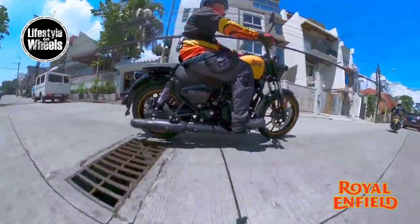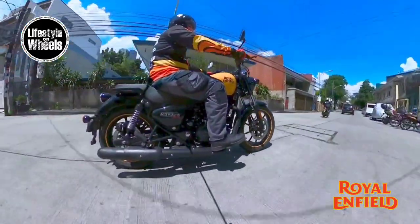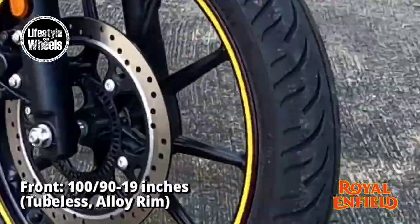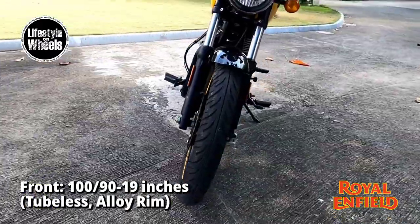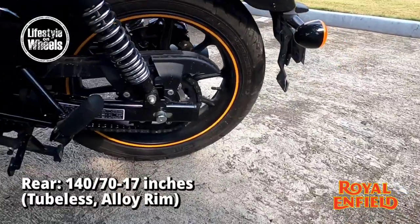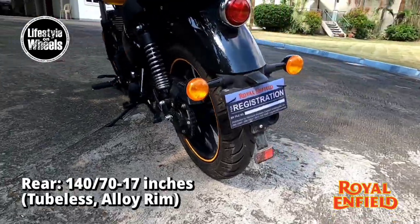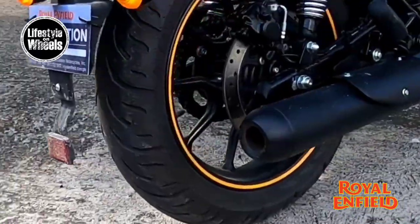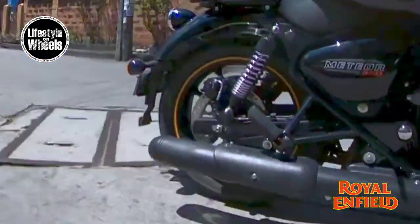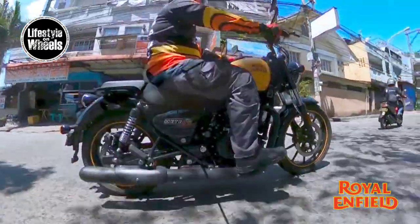The feeling of safety is evident on acceleration and cornering. The tires play a major role on this bike: the front tire is 100/90-19 inches tubeless — it grips well and those cornering instances give you a secure feeling of safe exit. The rear tire is 140/70-17 inches, also tubeless. Both tires have alloy rims — slick and dependable, making every turn exhilarating. The brakes, suspension, and tires have that Royal Enfield quality that exceeds expectations.